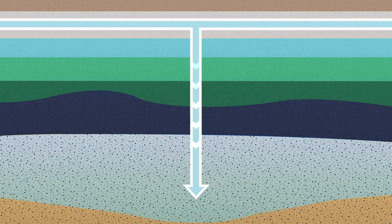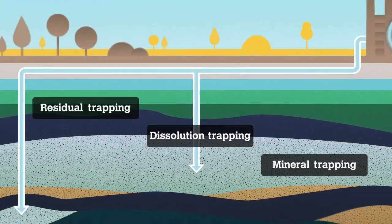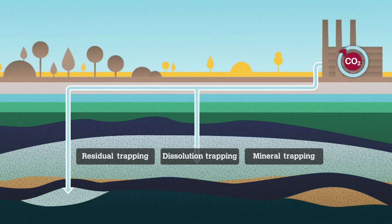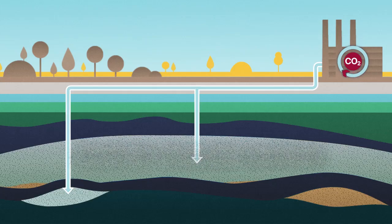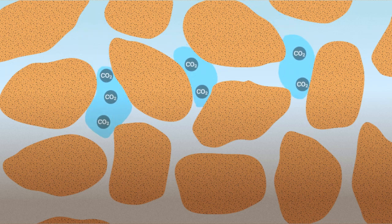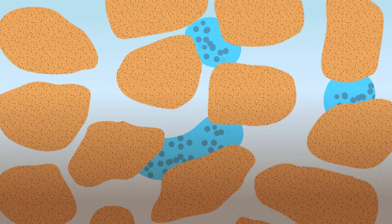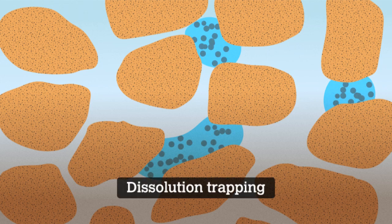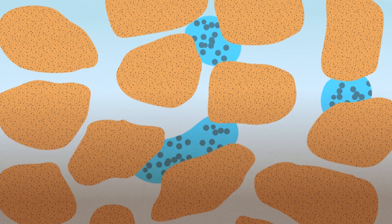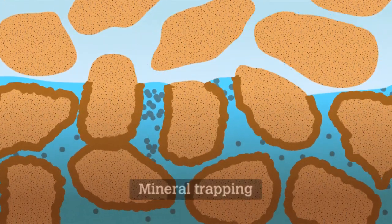Once the CO2 is trapped under the cap rock, three additional mechanisms — residual, dissolution, and mineral trapping — ensure that the safety of CO2 storage sites actually increases over time. Some of the CO2 injected into the smaller pores simply cannot move, even under pressure — this is residual trapping. A portion of the CO2 dissolves into the salt water — this is dissolution trapping. The CO2-rich water is heavier than the surrounding liquids and migrates downwards, where it may react to form minerals such as those found in limestone — this is mineral trapping.